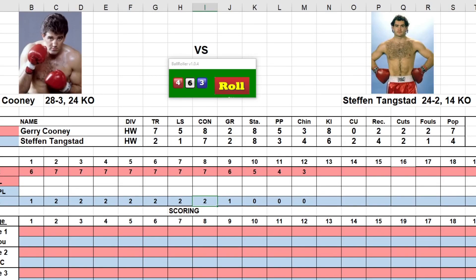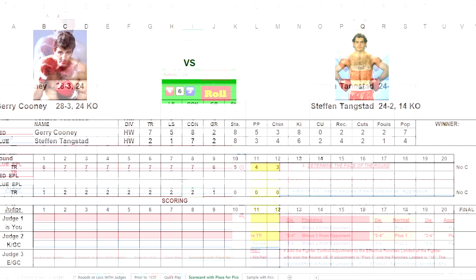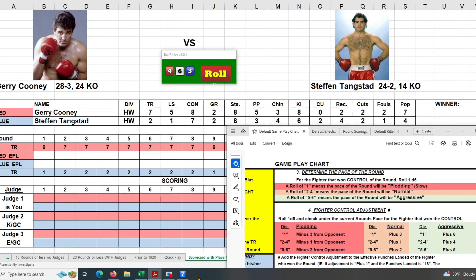It's time for another 80s heavyweight tournament matchup. This time Jerry Cooney, 28 and 3 with 24 KOs, takes on Stephen Tangstead, 24 and 2 with 14 KOs. I already put in all their ratings. Their pre-fight training shape had no change for Cooney and no change for Tangstead. I already inputted the judges — judge two and judge three are both for Cooney. Let's get it started. We're rolling for control, red for Cooney and blue for Tangstead.